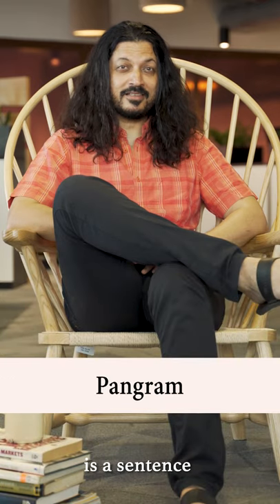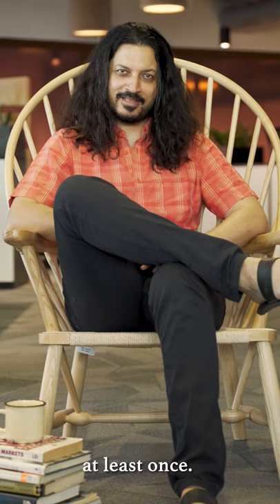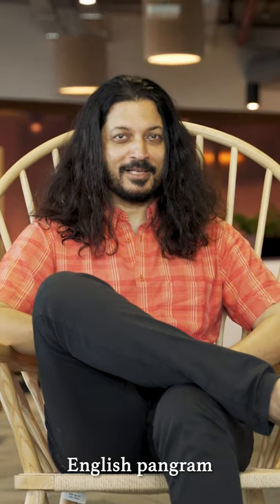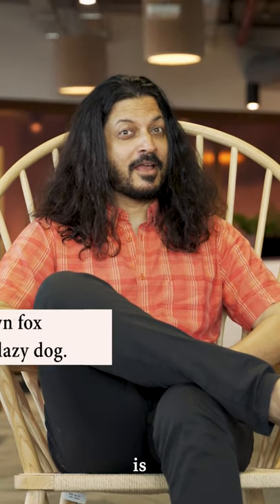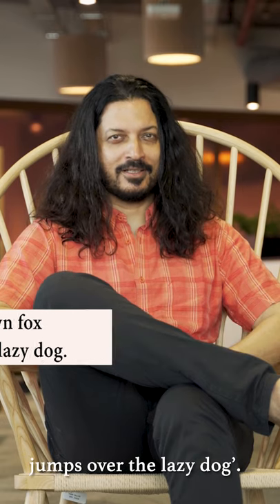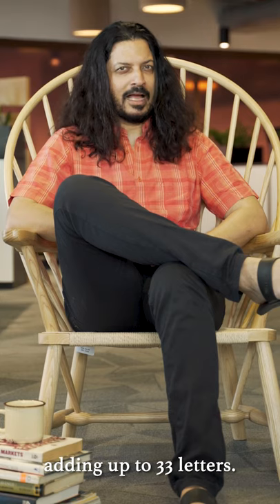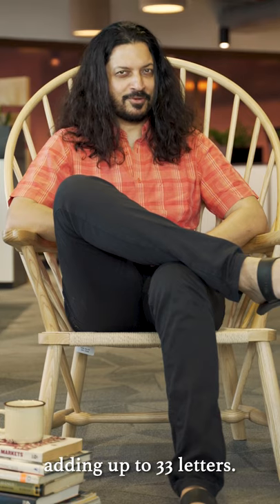A pangram is a sentence that uses every letter of the alphabet at least once. The most famous English pangram is 'The quick brown fox jumps over the lazy dog.' This pangram uses all 26 letters of the English alphabet, repeating a few of them, adding up to a total of 33 letters.